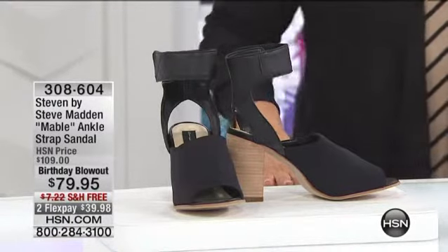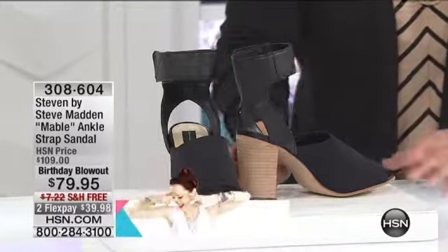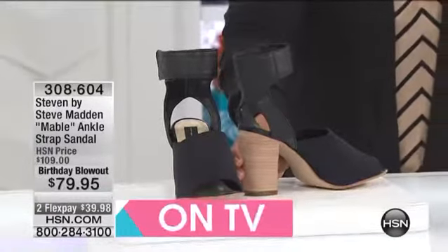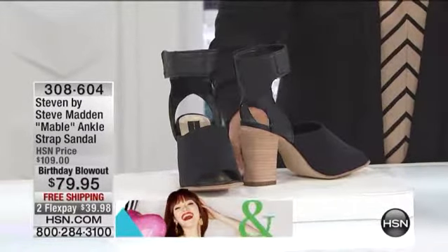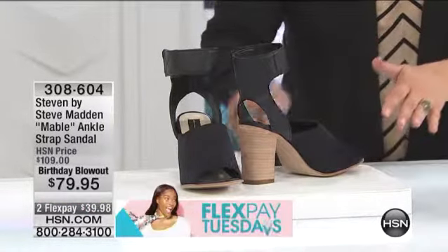Our first item here — this one's called the Mabel. First and foremost, if you want that bit of height but you want a comfortable heel, this stacked block heel look is all the rage. Nice striking surface there, four inches high. Today you're enjoying this shoe $30 off. It is a five-star rated shoe, so I hope you give it a try today.